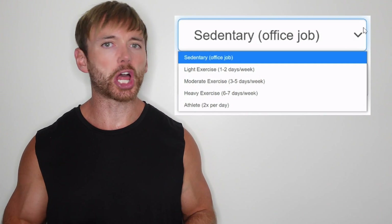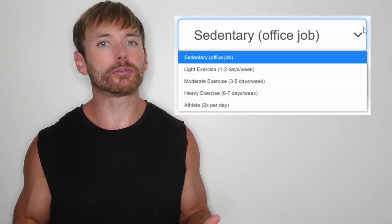Let's say that you select something like 'moderately active' because you go to the gym three times per week. But just going to the gym three times per week tells us nothing about how much energy someone's actually burning. You might be smashing out two-hour cardio sessions, or you might be doing 20 minutes of lackadaisical bicep curls whilst browsing YouTube.